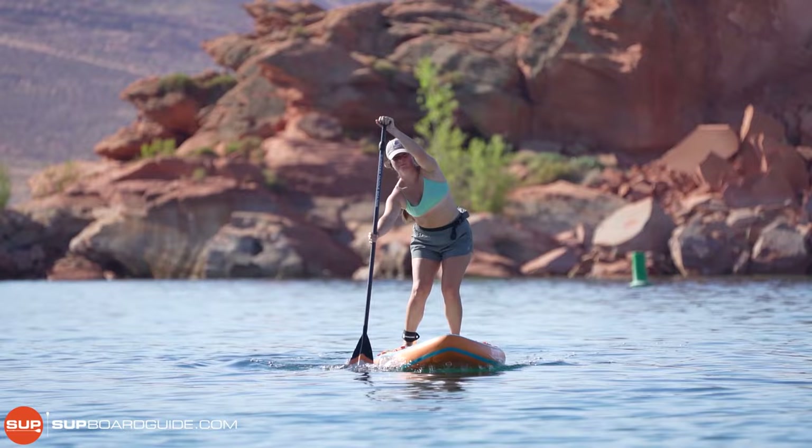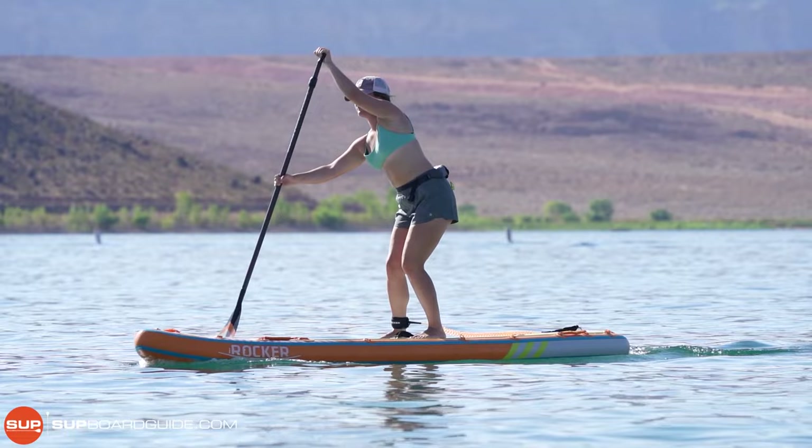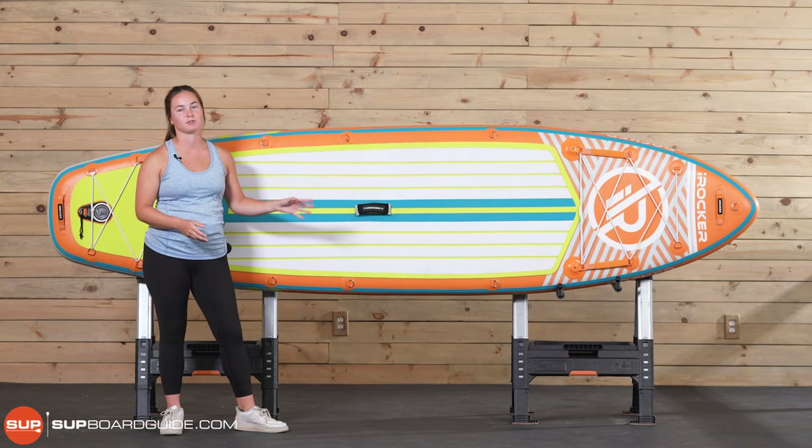There's the finer details — it has the features, sort of the same as the Blackfin, minus the Scotty mounts, but still a lot of versatility. iRocker's solid construction, their warranty — it's just a really solid board overall, and it's well-deserving of our award for best all-around inflatable paddle board.